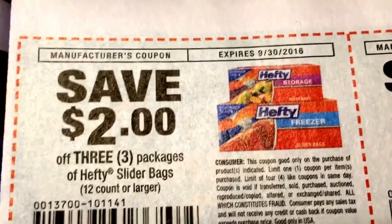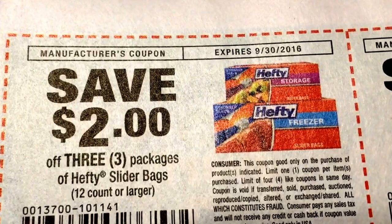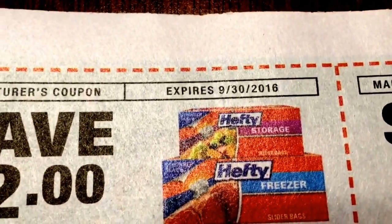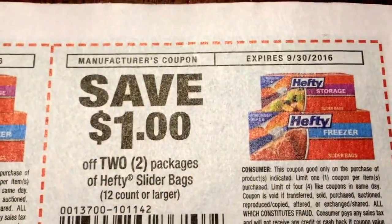That might be a back-to-school item that's on your list — the large freezer bags or storage bags. Three of them for a buck is a great deal. Coupon expires September 30th, guys, on that one. So we have lots of time to do that deal. And there's also a dollar off of two as well.